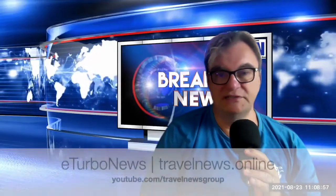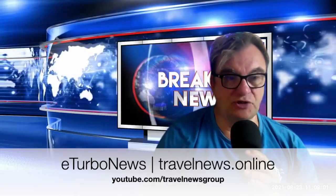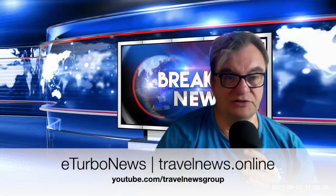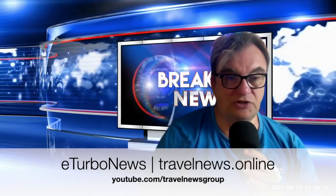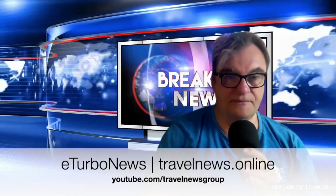Thank you for listening to our news update. There's more on youtube.com/travelnewsgroup, or you can read us at our news portal at eturbonews.com or travelnews.online. Thank you.